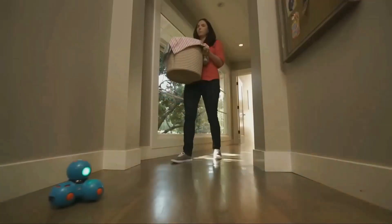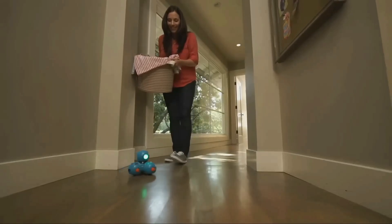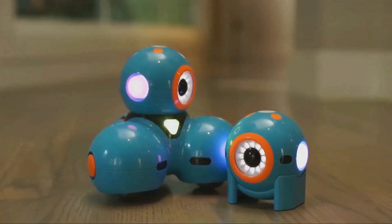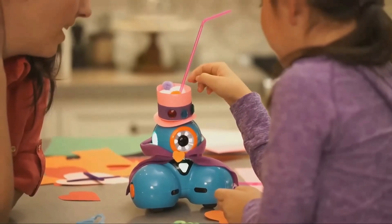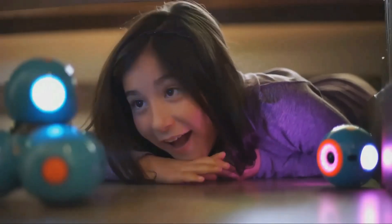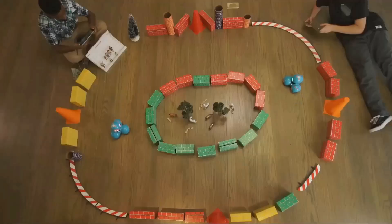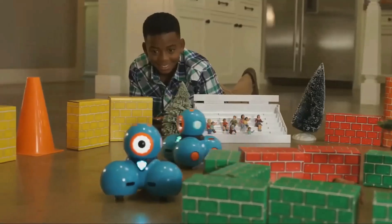These incredible robots offer unique experiences and learning opportunities for enthusiasts of all ages. Whether you're a young learner, a hobbyist, or an experienced coder, so which one will you choose to be your robot companion? Thank you for joining us today as we explore the world of robotics. Don't forget to like this video, subscribe to our channel, and hit that notification bell to stay up to date. Until next time.